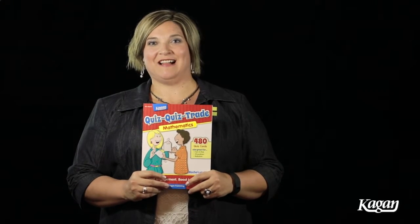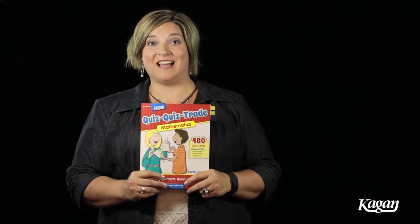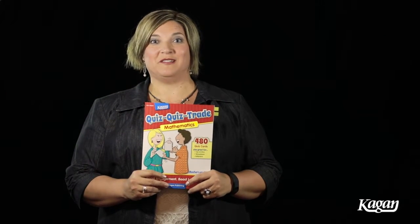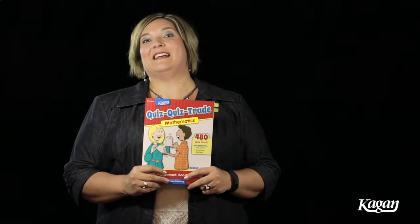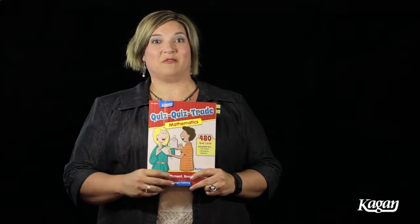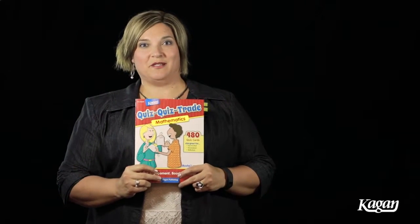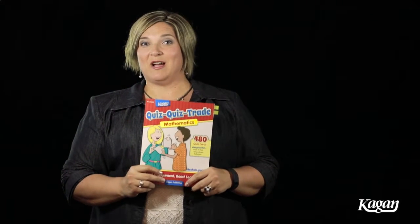I love it when I'm coaching a classroom and the teacher announces to the class we're going to do quiz quiz trade. You look around the room and see faces lit up, and you can hear a number of students going 'yes!' Students really love quiz quiz trade.